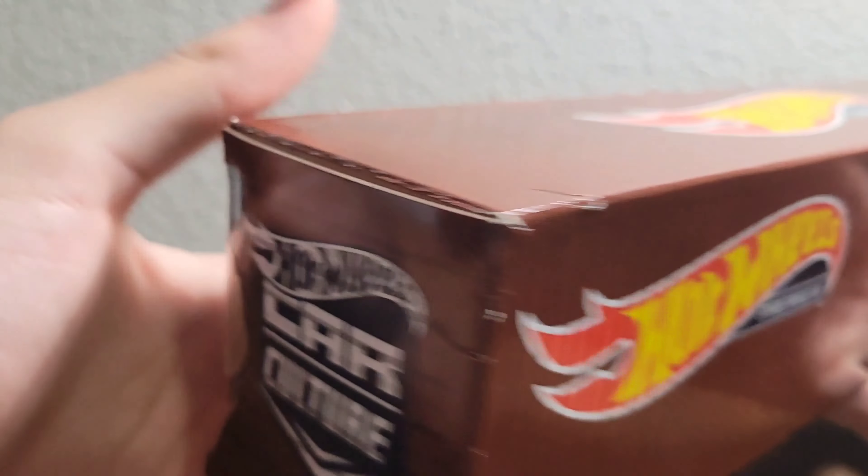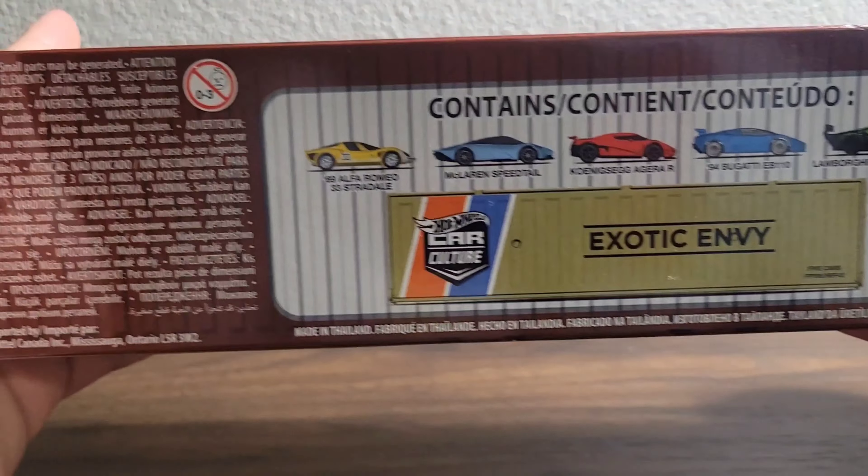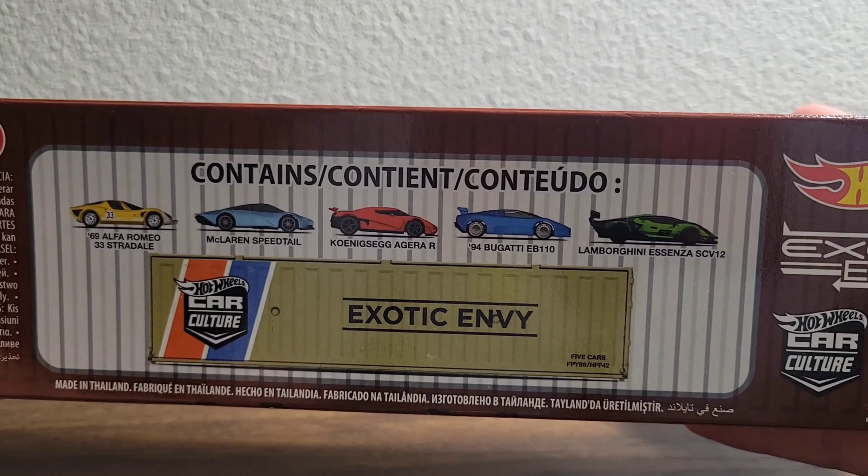Can y'all guess the original price really quick? I'll give you a couple seconds for that. Do you have your answer? Pause it if you need to. Now, can y'all guess the price it was at Ross?